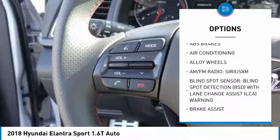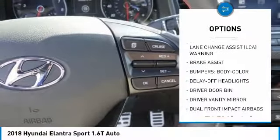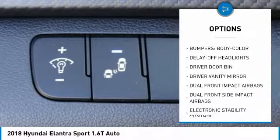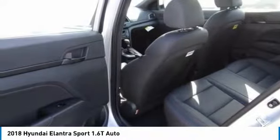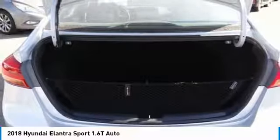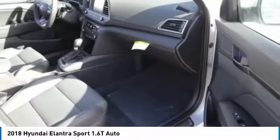Here are some of this vehicle's great options: traction control, air conditioning, dual airbags, leather-wrapped steering wheel, power steering, alloy wheels, four-wheel disc brakes, electronic stability control, power windows, and rear window defroster. A vehicle like this doesn't come along every day — come in and get it before someone else does.